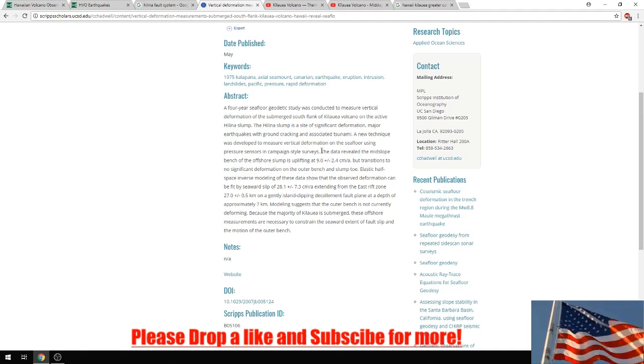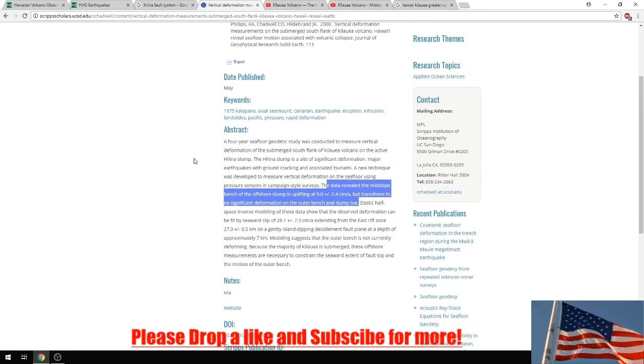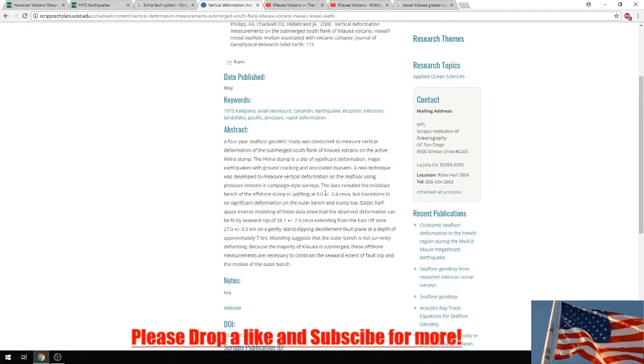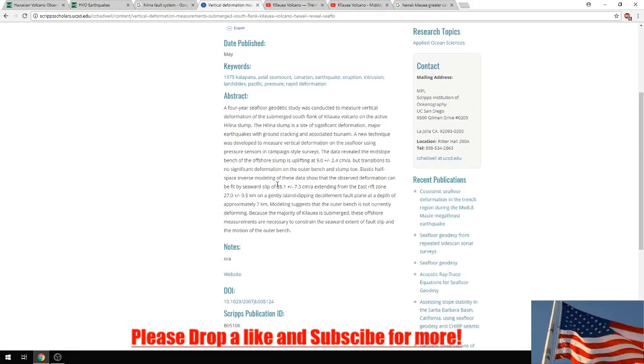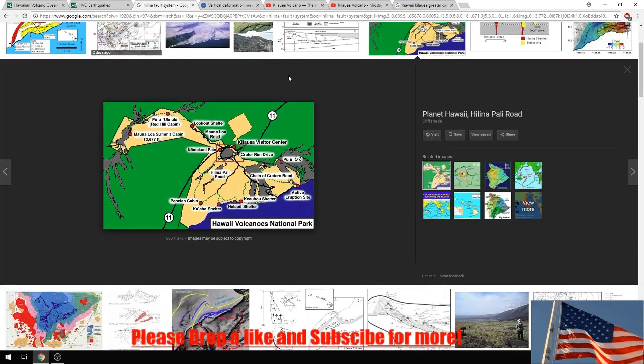It goes on to give data on how it was measured. I'm not a geologist - a lot of this I don't quite fully understand. I hope my viewers are educated enough to read it themselves. I will link this article so you can go on and break down the data yourself. I find myself getting this type of good information and if I can just provide it to you, you can take it further than I can.